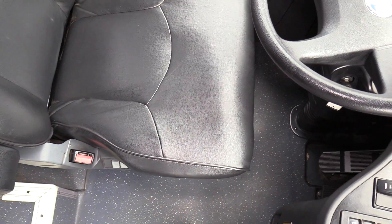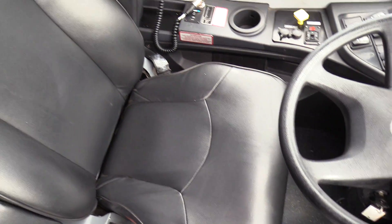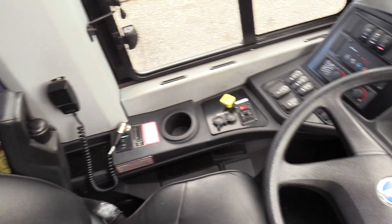Let's go over the driver area first. Got a driver seat with upholstery — no rips, cuts, or tears, anything like that. Does have a three-point belt as well.